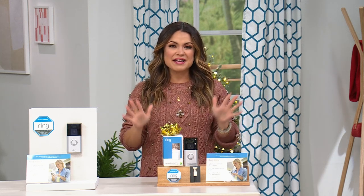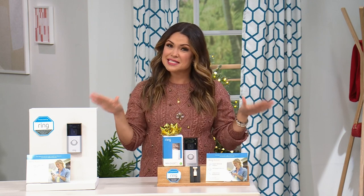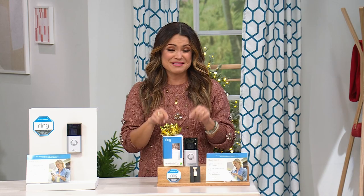With you this hour, it's all about electronics that make our lives easier, safer, and more convenient. We are rolling into prime package delivery season, which means prime opportunity for thieves. So let's get into our today's special.